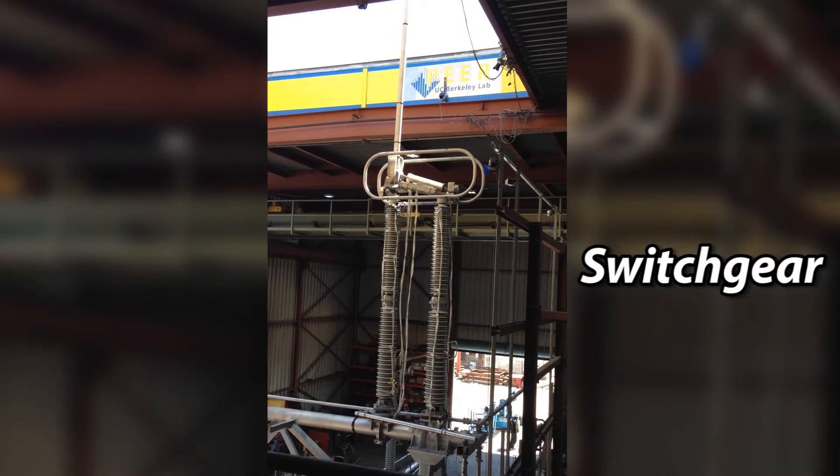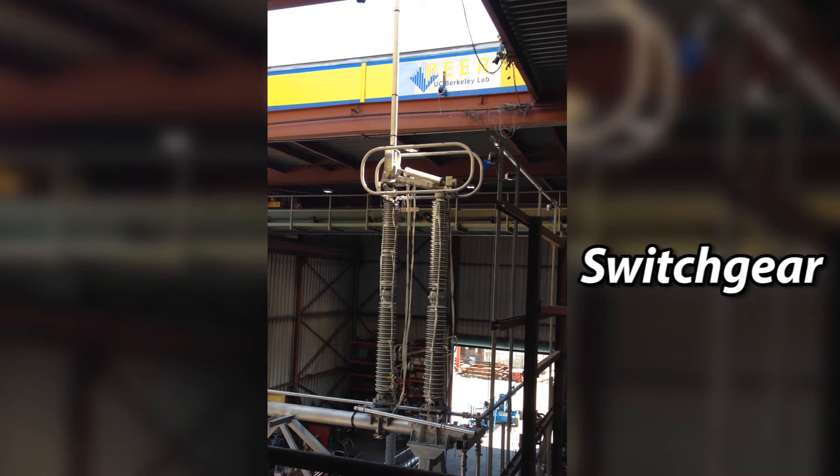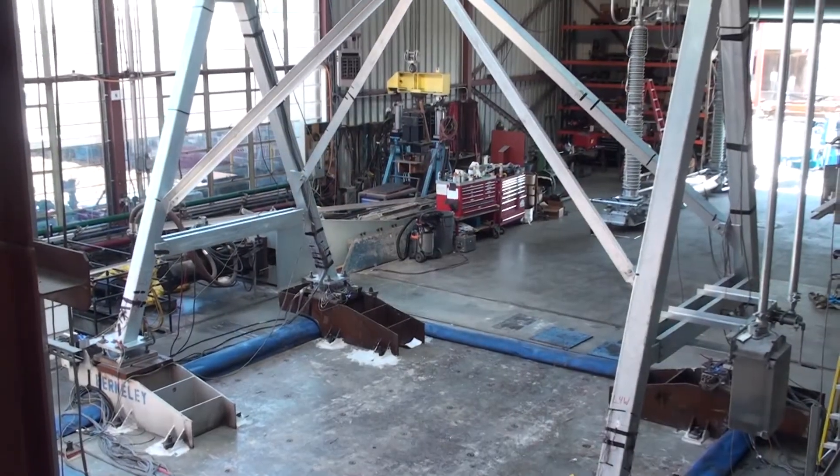Seismic qualification testing is particularly important for electrical switchgear that controls power flow to utilities and other critical sectors such as communications, acute healthcare, and information technology data centers.